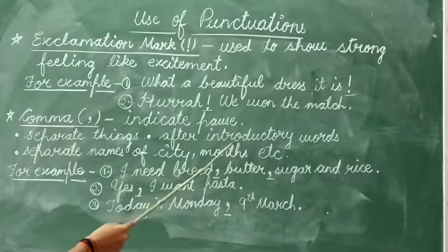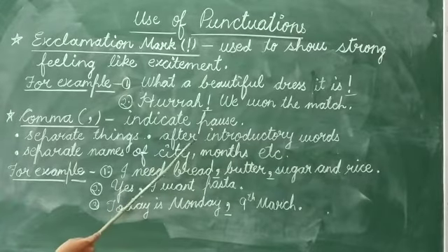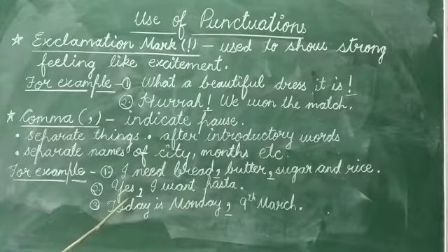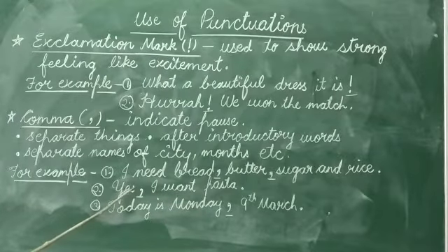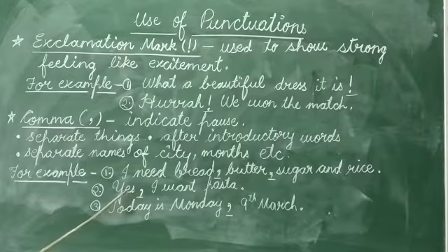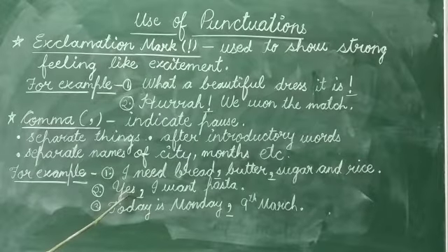We use a comma after introductory words. For example, 'Yes, I want pasta.' Here, 'yes' is the introductory word, which is why we use a comma after this word.